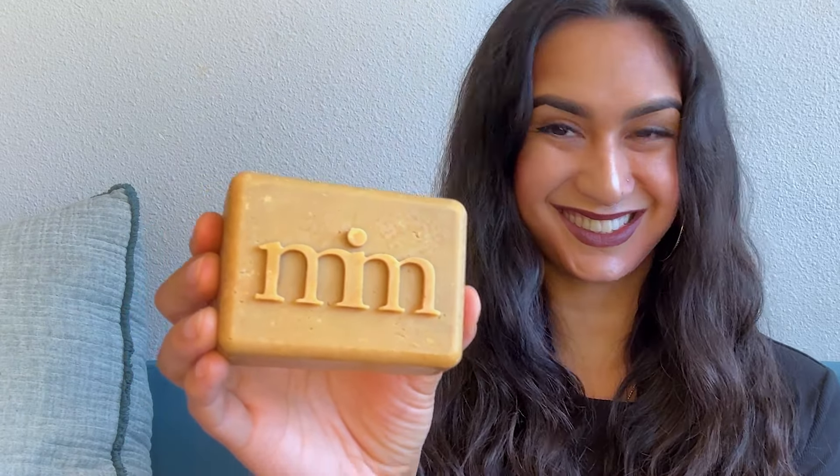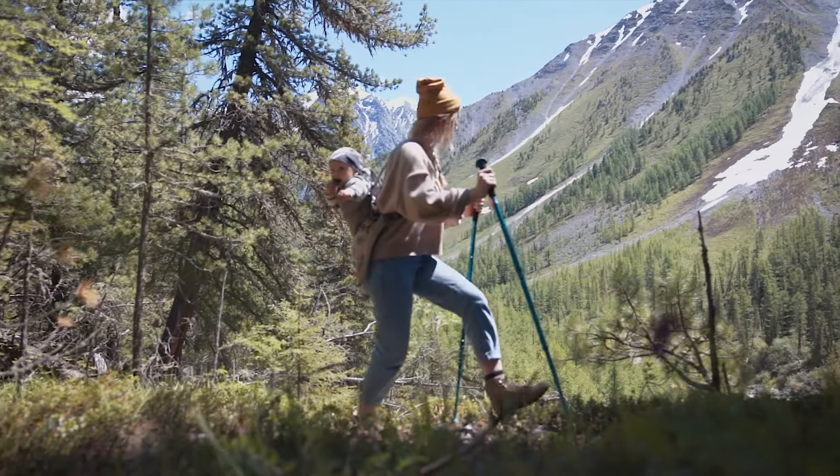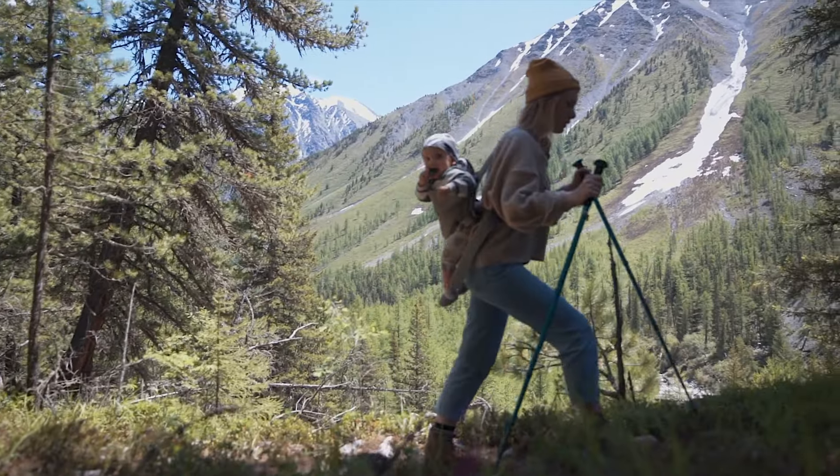This bar is a multitasker — it's not just for your hair. You can use it as a face and body wash too, making every shower feel like a nature walk on a crisp fall day.